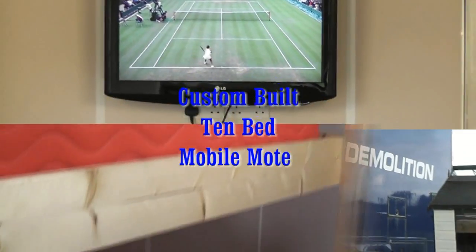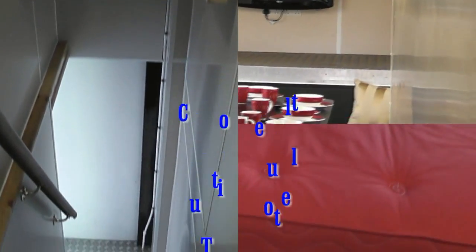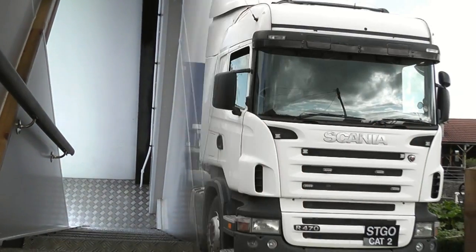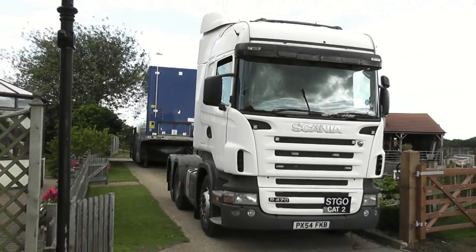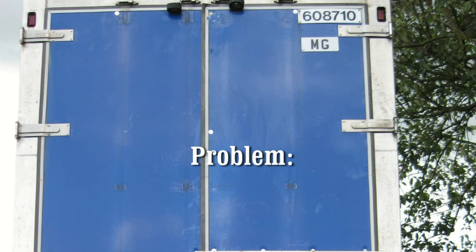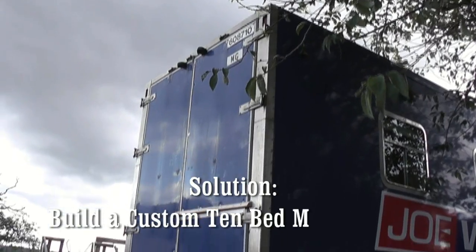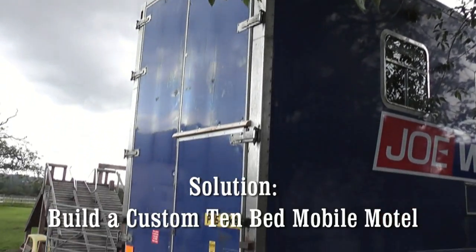Why would you want a custom-built 10-bed mobile motel? For Joe Williams, who runs a demolition company, he had a problem finding local accommodation for a workforce on location. His solution? Build a custom 10-bed mobile motel.